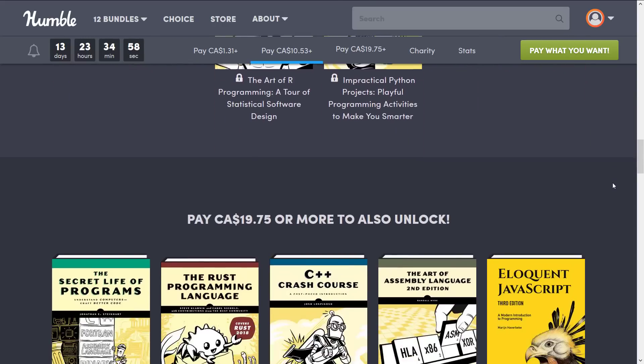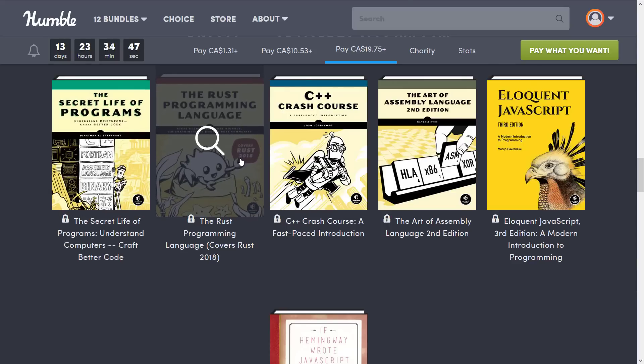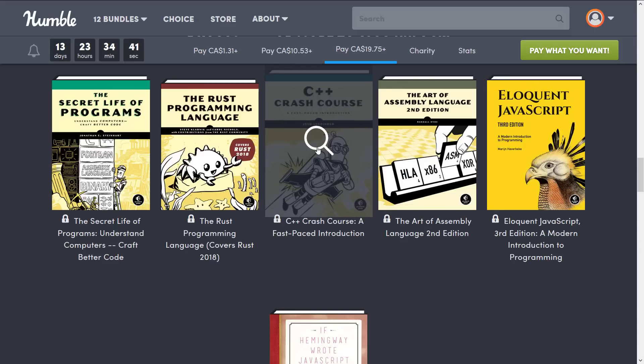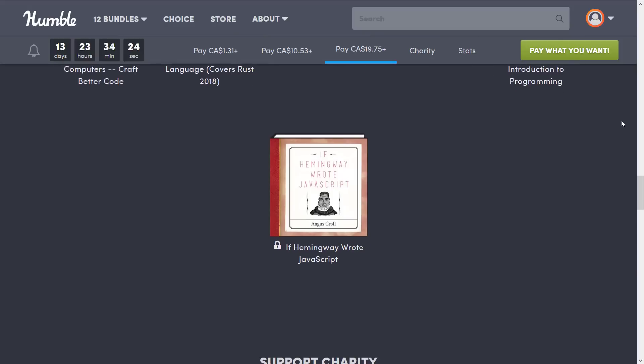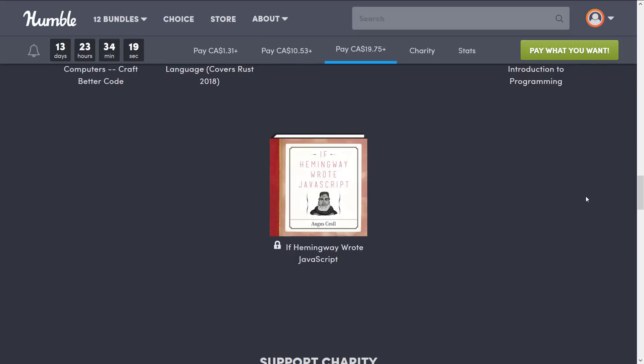Then we go to the final $15 tier. You're going to see The Secret Life of Programming: Understanding Computers, Craft Better Code; The Rust Programming Language — this used to be available for free in some formats, though I didn't find it again this time when I looked; The C++ Crash Course, which is where a lot of people are going to be interested; The Art of Assembly Language, 2nd Edition, for those who really like to punish themselves; The Eloquent JavaScript, 3rd Edition: A Modern Introduction to Programming; and finally, If Hemingway Wrote JavaScript.